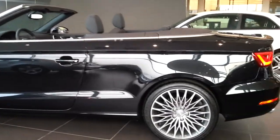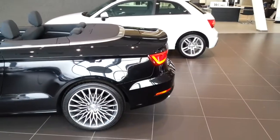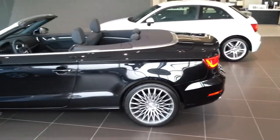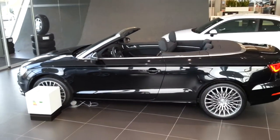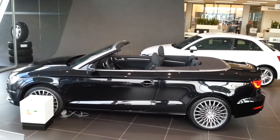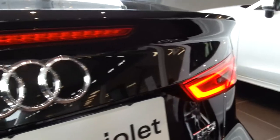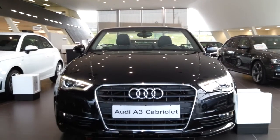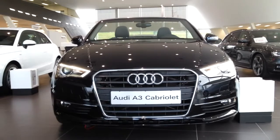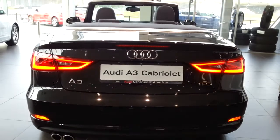For the first time the Audi A3 has the tailgate — looks nicer. 250 Nm of torque. 0 to 62 in 7.8 seconds.